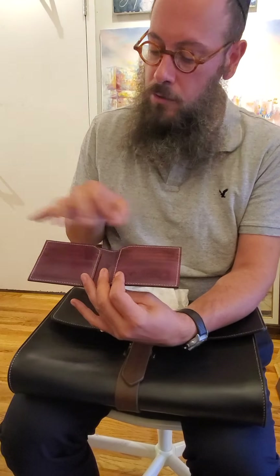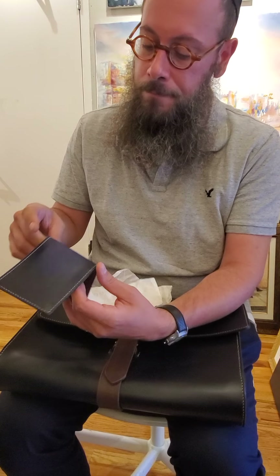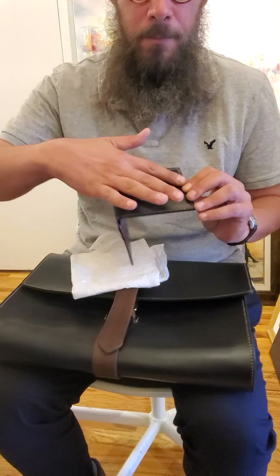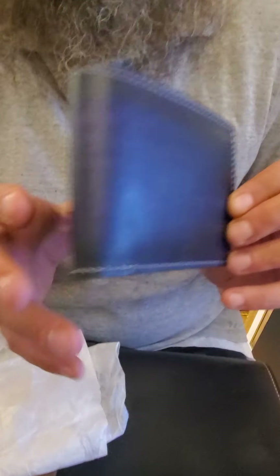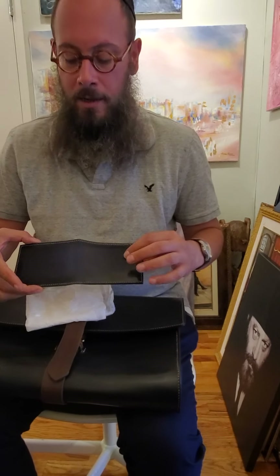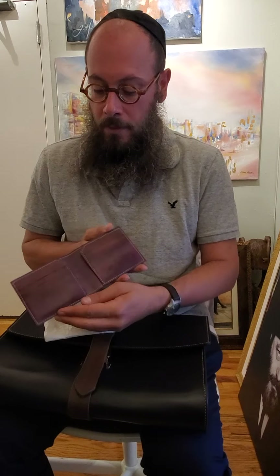I use a brush to paint the leather. I made a patina all around it, so it's darker on the sides and lighter in the middle — and that's about the wallet.